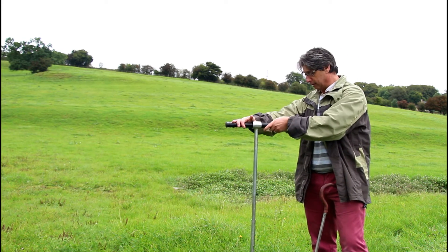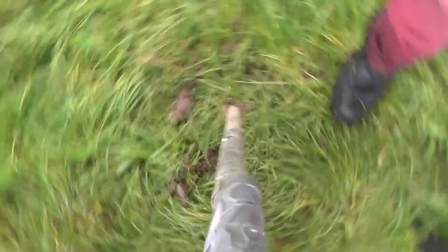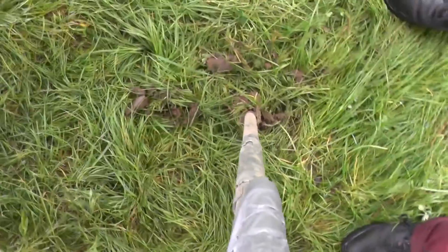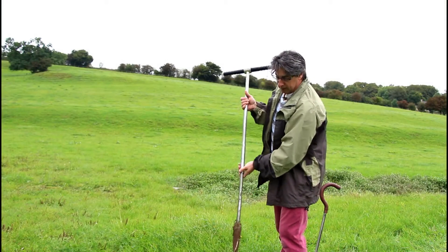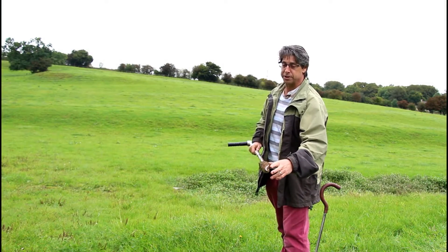So here we have an auger. If I just twist this into the ground we can start seeing literally what's beneath our feet, and by twisting this and pulling out a plug of soil we can see hundreds if not thousands of years of history.